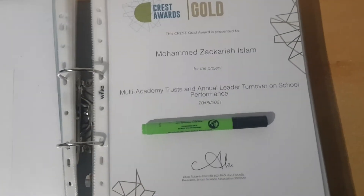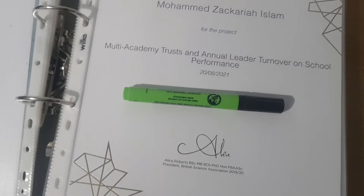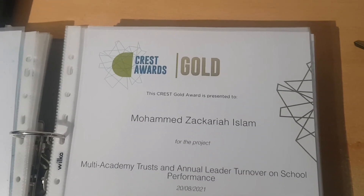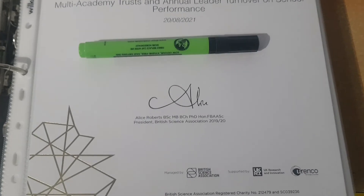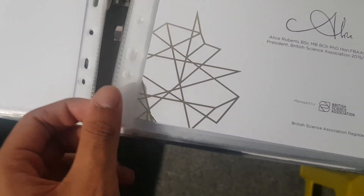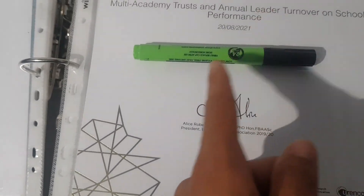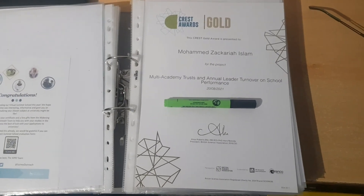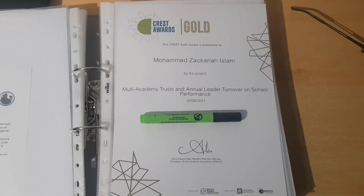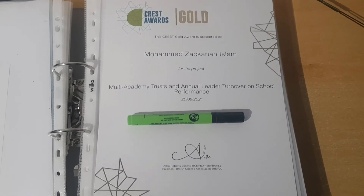If you complete and submit that report, you get a really nice shiny certificate, as you can see here — my Gold Crest Award certificate, showing the recognition for completing one. This section is quite shiny and your school name will be included on there. That's what you get at the end — something nice to display, a real accomplishment.